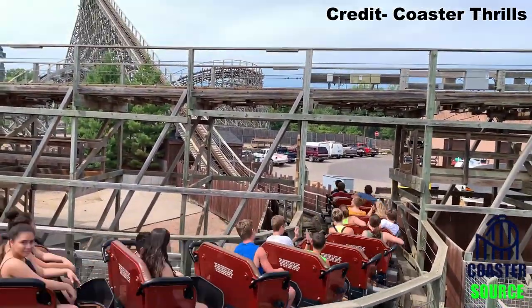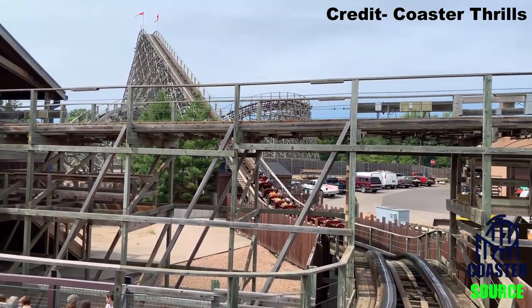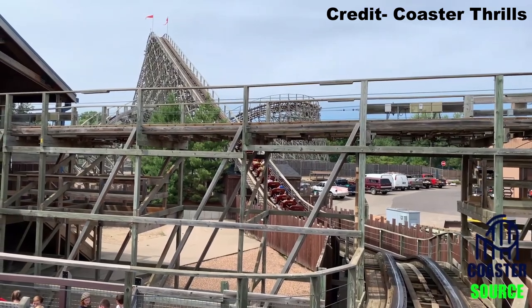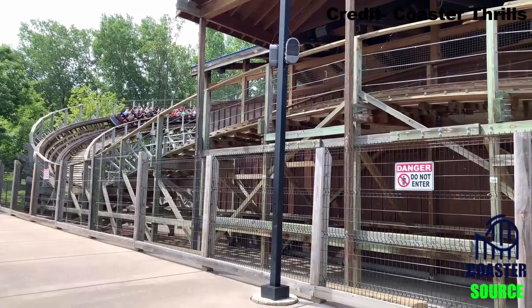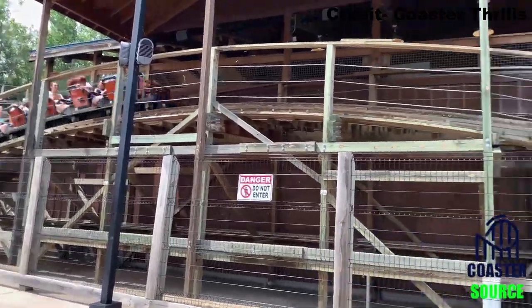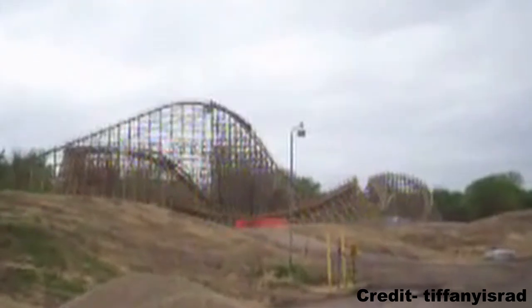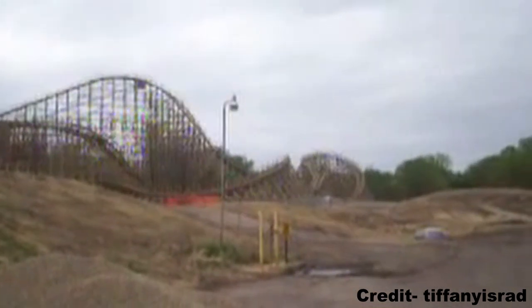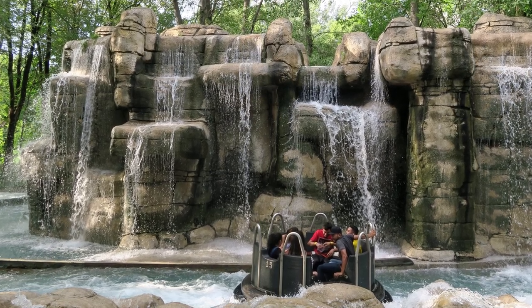Renegade is located towards the back of Valley Fair and very little of the coaster is visible from the midway. All you can see is the coaster's 98-foot or 30-meter tall lift hill and the finale which wraps around the station. This lift crosses over a maintenance road and a majority of the coaster takes place in a backstage area surrounded by trees. Unless you're lucky enough to be back there, your only opportunity to see this ride is on the Thunder Canyon River Rapids ride.